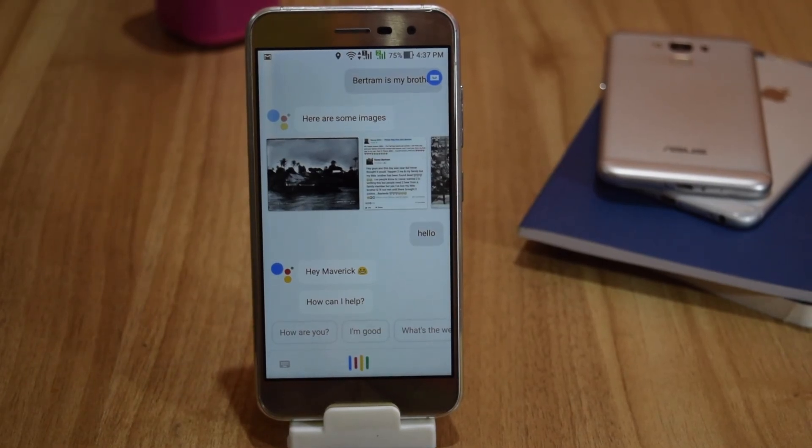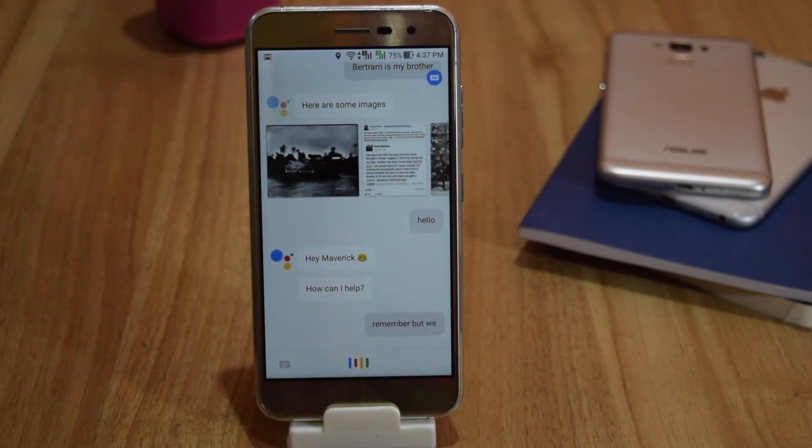You can tell it to remember your relationships. For example: 'Remember, Avitra is my brother.'